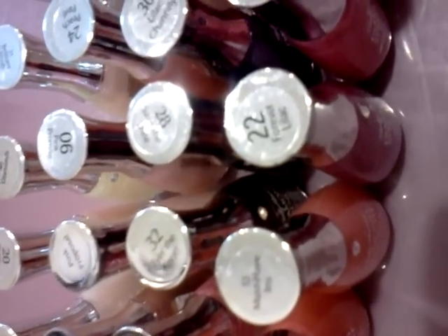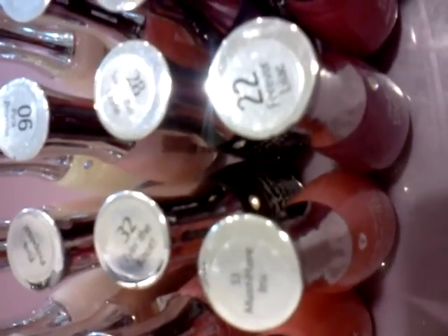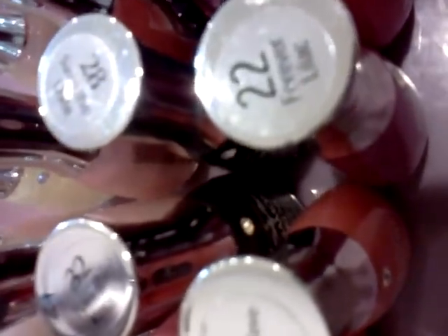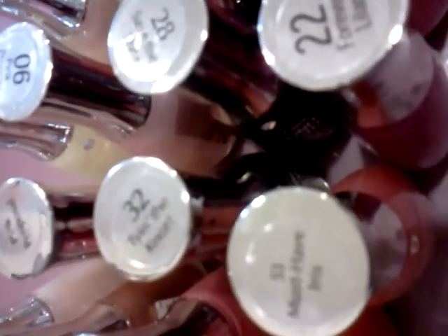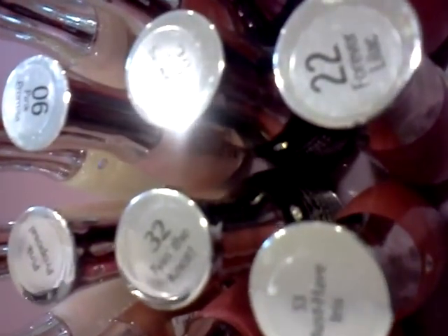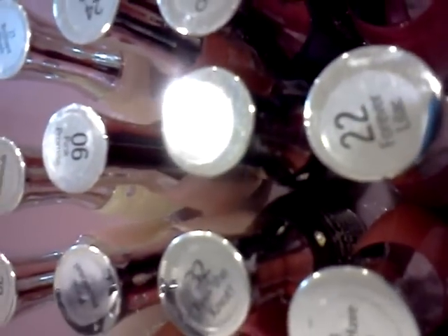Hi everyone. I have some Sally Hansen Diamond Strength Polishes I got from eBay — twenty of them for only $30.99. A lot of these are sheer top coats, so they'll look good over other colors. I will go through these.